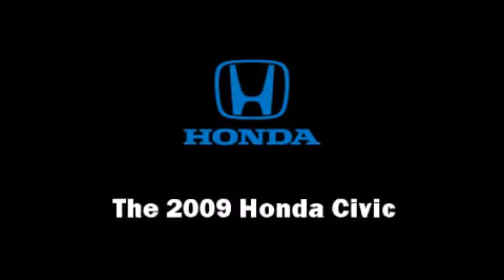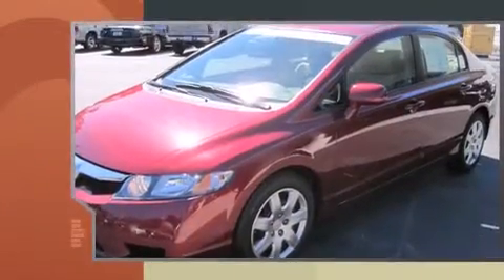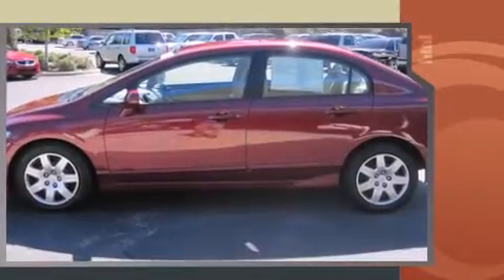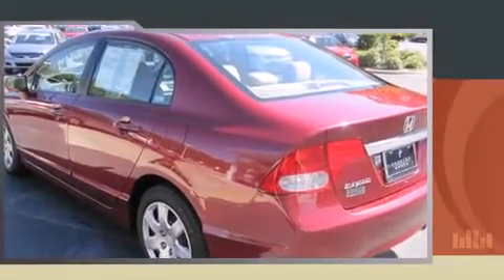The 2009 Honda Civic, with fewer than 35,000 miles on the odometer. This four-door sedan prioritizes comfort, safety, and convenience. It features a front-wheel drive platform, an automatic transmission, and a 1.8-liter four-cylinder engine.